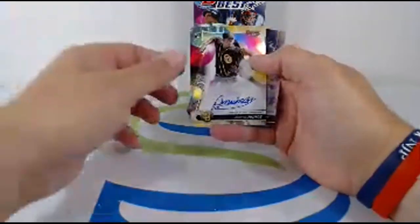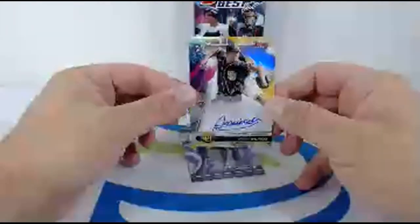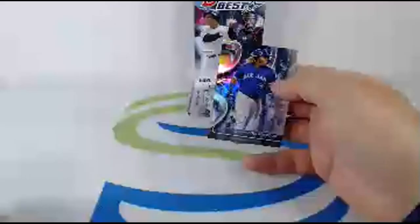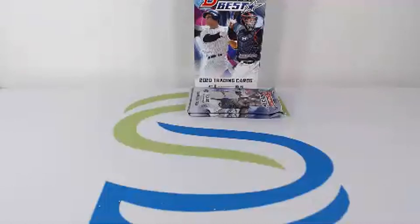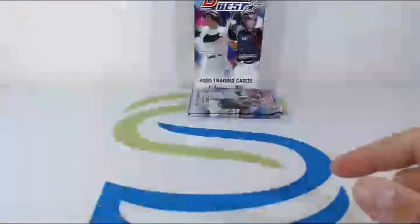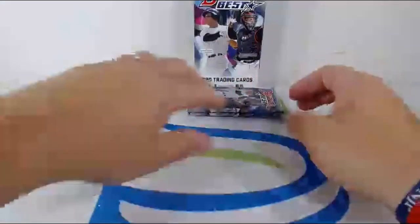Andrés Muñoz going to the Padres — I pulled a nice hit of him last break when we did the mixer. Nice hit for the Padres, finishing off with a Vladímir Guerrero Jr. Nice hit for the Padres — that bad boy is going out to KCB. Love the Padres look on these cards with those jerseys — big fan. Andrés Muñoz, nice hit.